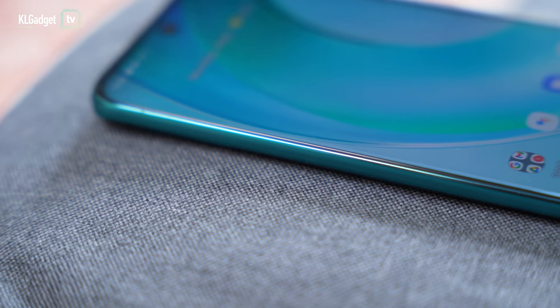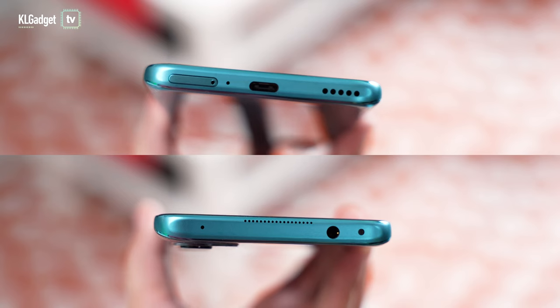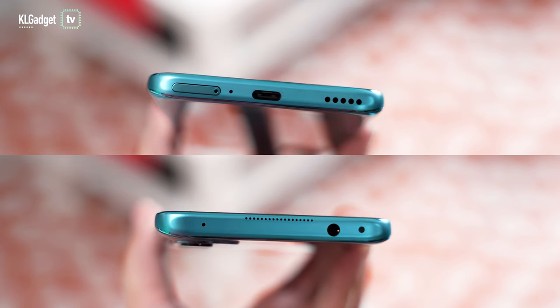Unlike most sub-$1,000 mid-range phones, the Wiko T50 has a really nice construction where the screen isn't separated from the body, which gives it a slicker profile than other similar-class devices. There is a headphone jack on the top and a USB-C port at the bottom.